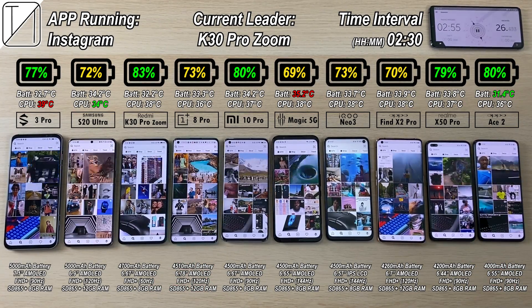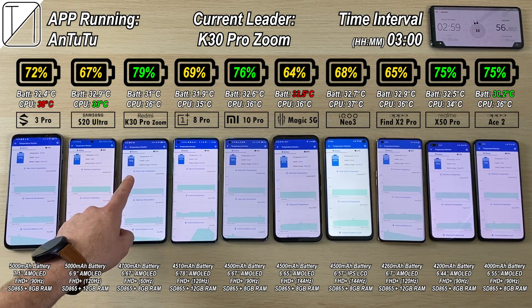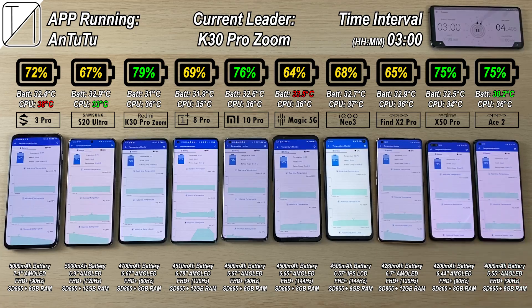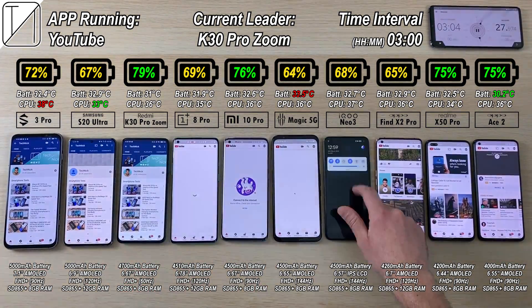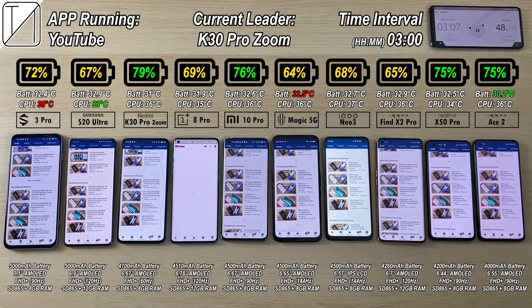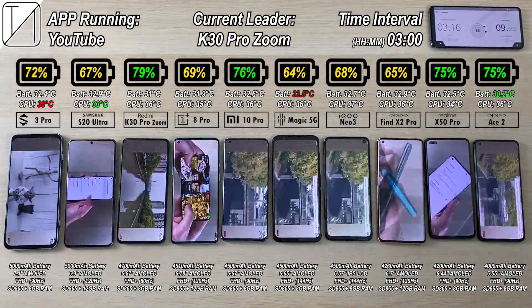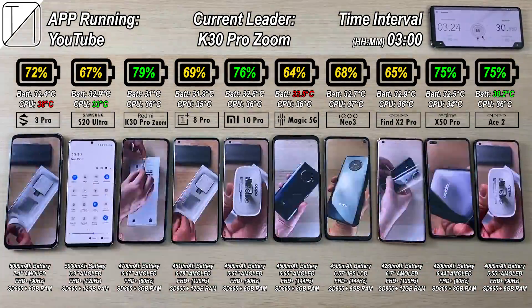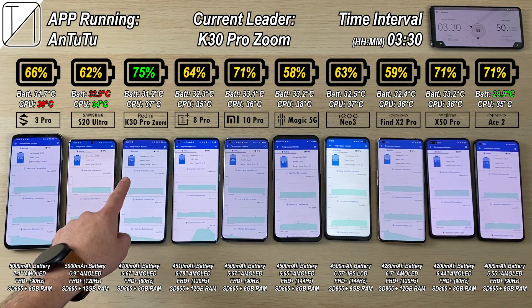We are now running through Instagram, with the current leader being the K30 Pro Zoom Edition. At the 3 hour checkpoint, 72% on the Black Shark — not doing too bad with that 5000mAh battery — definitely better than the Samsung with 67%. The highest is the K30 Pro Zoom Edition still with 79%, constantly staying the current leader. Not far behind is the Oppo Ace 2 with 75%, though the Mi 10 Pro is actually doing better at 76%. We're watching YouTube videos — if you missed my recent unboxing of the Oppo Ace 2 and OnePlus 8 Pro, be sure to check that out.